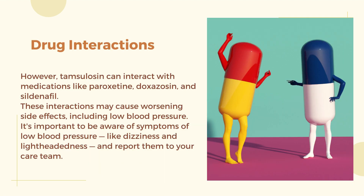Drug interactions: Tamsulosin can interact with medications like paroxetine, doxazosin, and sildenafil. These interactions may cause worsening side effects including low blood pressure. It is important to be aware of symptoms of low blood pressure like dizziness and lightheadedness and report them to your care team.